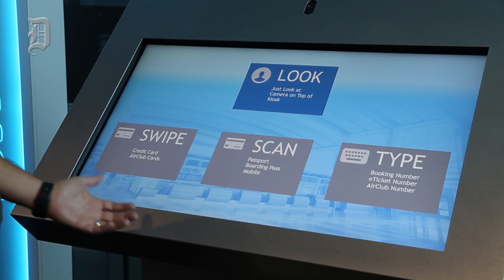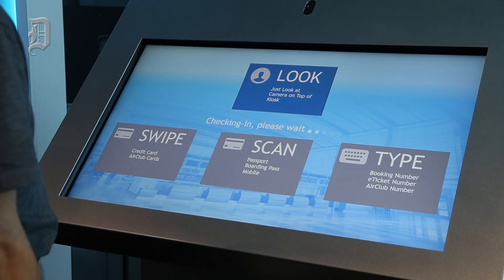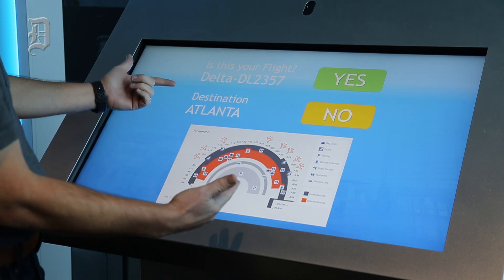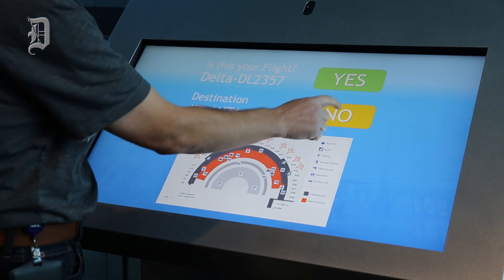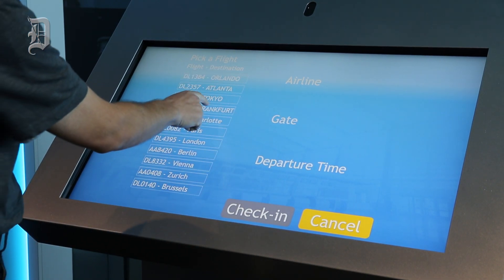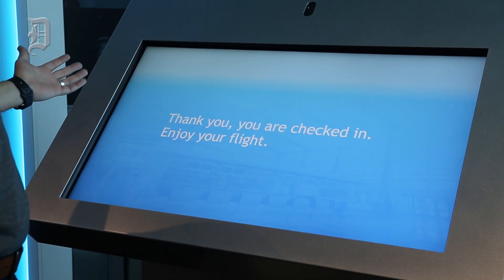We're going to register using just my face. It wants to know if my flight is Atlanta — this is not my flight today, so I'm going to say no and pick my flight. I'm going to go to Frankfurt. And now I'm checked in.